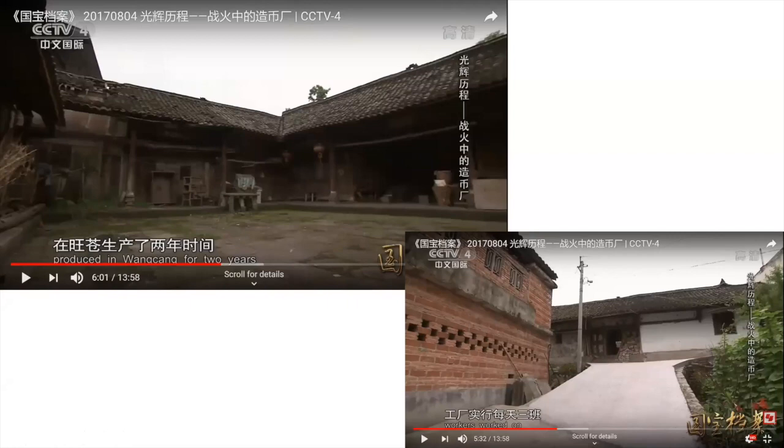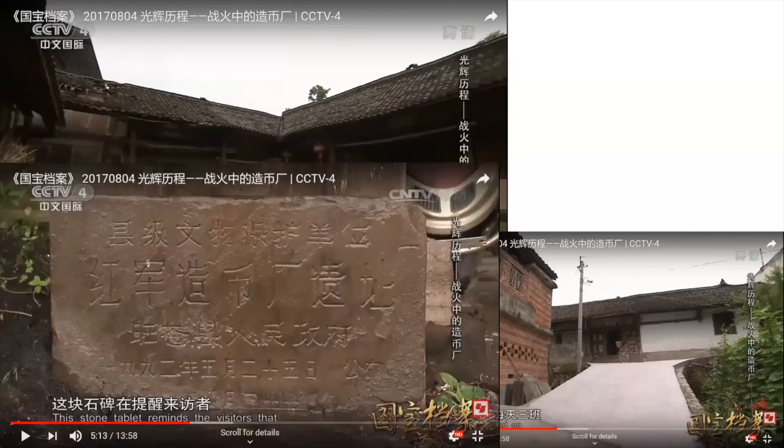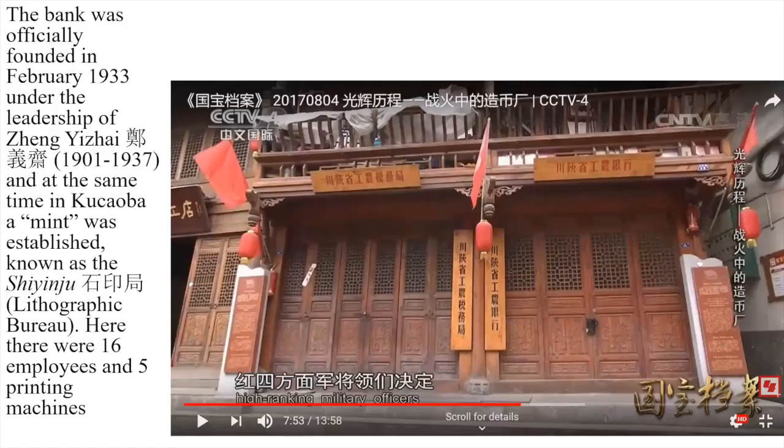The bank was originally founded February 1933 under the leadership of Zhang Yijiai — an interesting figure who had been underground for a long time in Shanghai after the 1927 massacre before becoming head of the bank. At the same time, in Hucaoba, a mint was established — one of the places where cloth was woven. The lithographic bureau, as it was known because of the machines there, had five presses and sixteen people printing the notes.